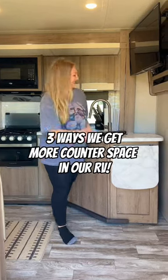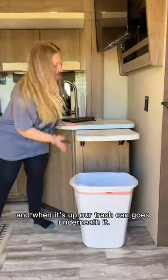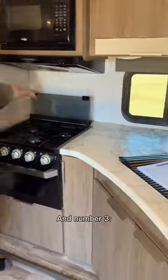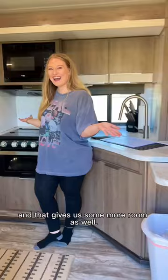Three ways we get more counter space in our RV. Number one, we have this extendable countertop that is very useful, and when it's up our trash can goes underneath it. Number two, we have this mat that goes over our whole sink — we can put our cutting boards on it and it frees up a lot of other counter space. Number three, we have a glass top that goes over our stove when we aren't using it, and that gives us some more room as well. Thanks for watching.